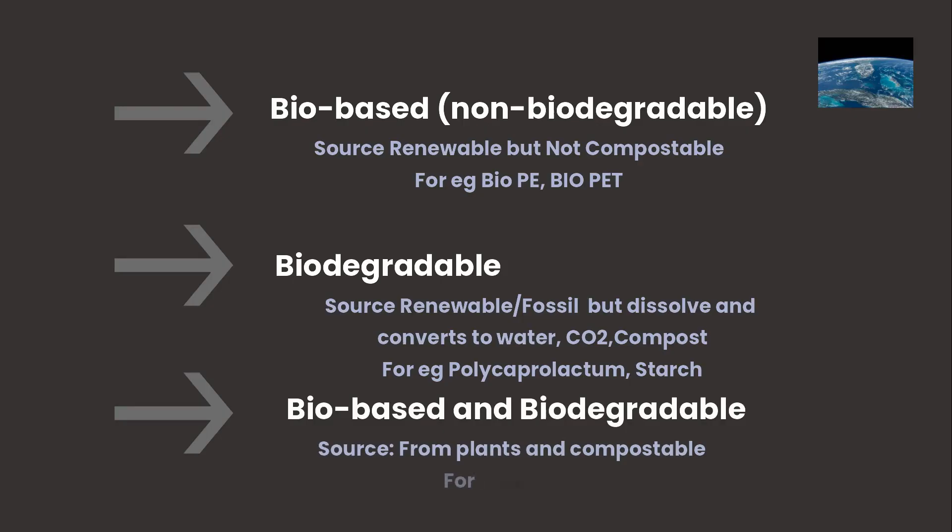The third category is both biobased and biodegradable — made from plants and able to compost. Classic examples include PLA (polylactic acid) and PHA (polyhydroxyalkanoates). These come from corn or sugar and will break down in industrial composting facilities. Many compostable utensils and packaging films fall into this group.